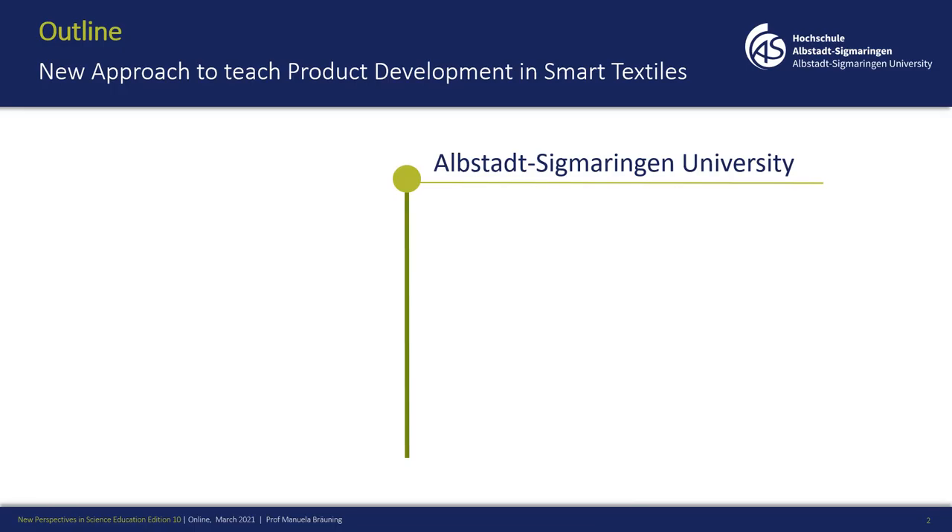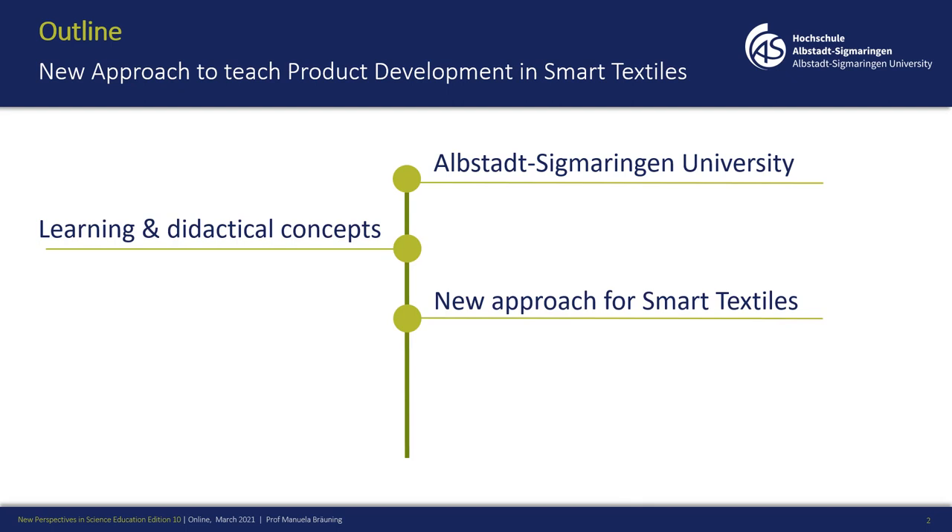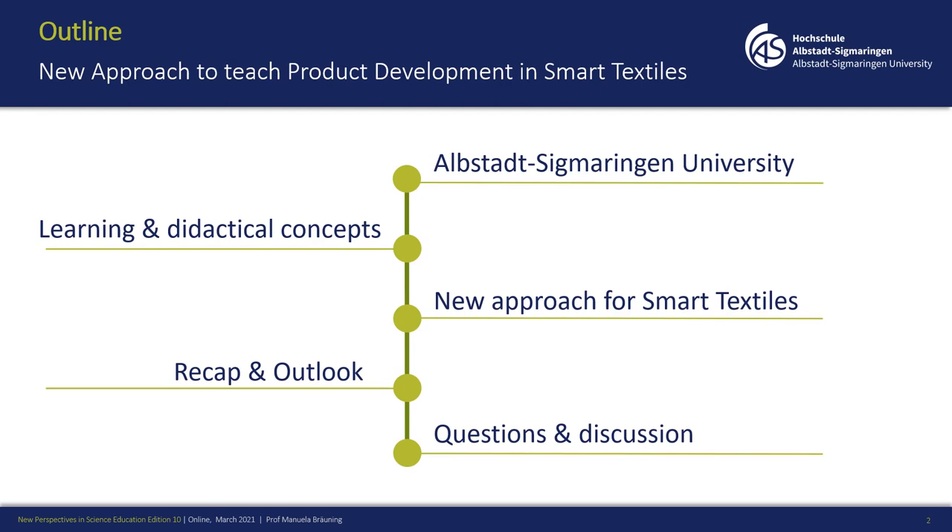To give you an idea about the outline of what to expect in the next 15 minutes: I will shortly show you my university, then talk about learning and didactical concepts, then about smart textiles and the new approach I'm using, and finally a recap and outlook. Then we have five minutes for questions and discussion.